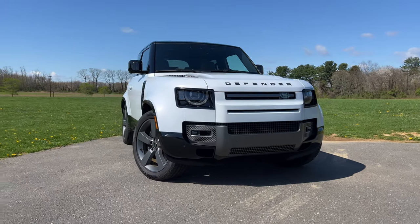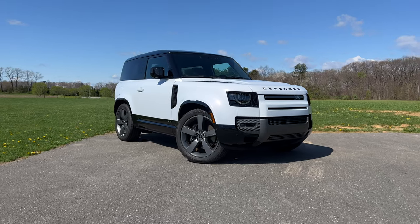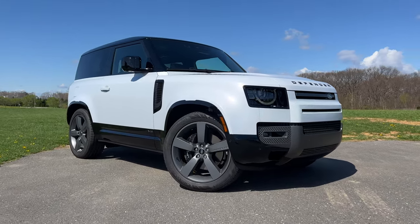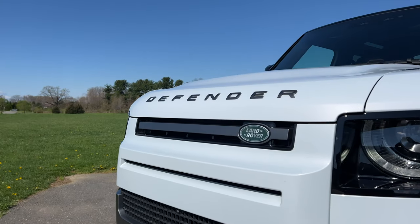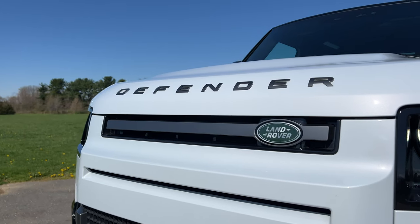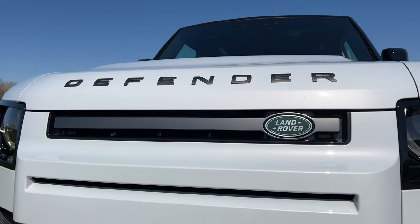The Land Rover Defender. This thing is an absolute icon for off-roading enthusiasts. It's known to be capable of some very amazing and adventurous things. You can go dune bashing, drive through deep water, you can even go on a safari adventure. And while this new Defender isn't as well respected by off-roaders as the older Defenders, it's still very impressive what this thing can do off-road.